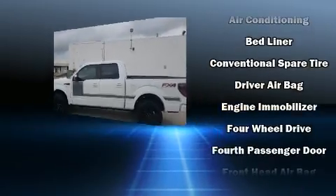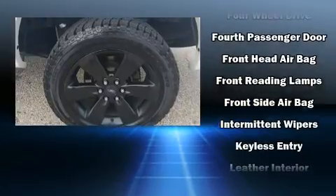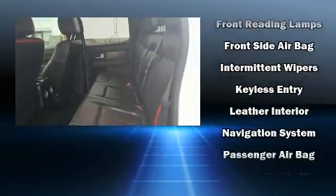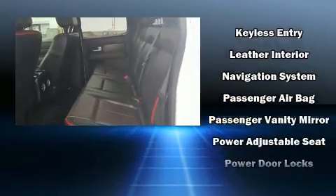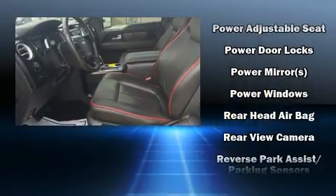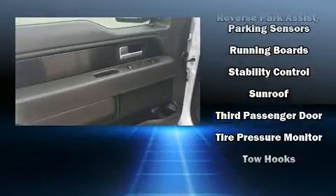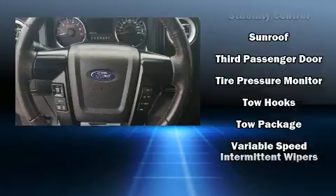Safety equipment has been integrated throughout, including dual front impact airbags, front and side impact airbags, traction control, a panic alarm, and four-wheel disc brakes with ABS. With electronic stability control supplementing mechanical systems, you'll maintain precise command of the roadway.